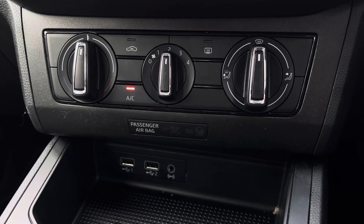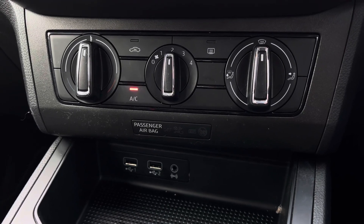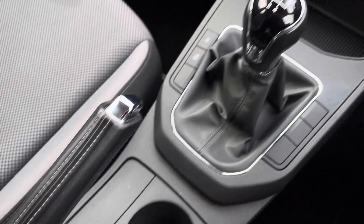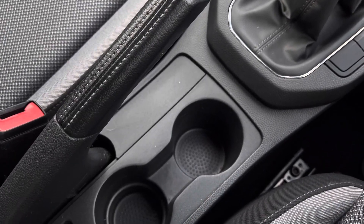Moving down into the centre we can see the vehicle's simple to use climate control system, a perfect feature for allowing the driver to control the cabin temperature. Lastly we have the stylishly finished gloss black and leather manual gear shifter, leather wrapped handbrake, and the additional storage of two cup holders.